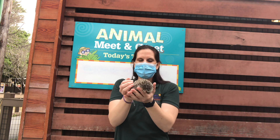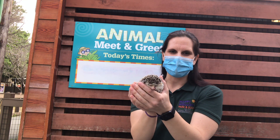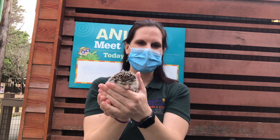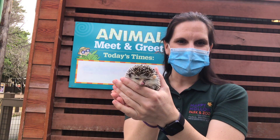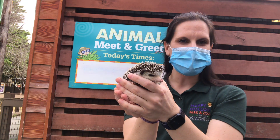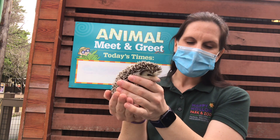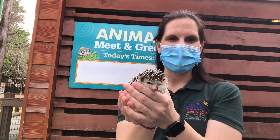This is one of our African four-toed hedgehogs. They're also known as African pygmy hedgehogs, and this little guy right here — his name is Glitch. He is actually our newest African four-toed hedgehog; he came to us most recently. He was actually found in somebody's yard here in the Bay Area.